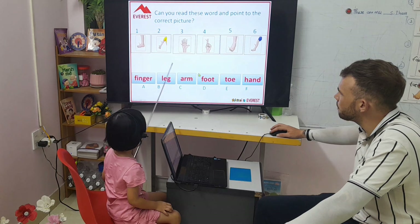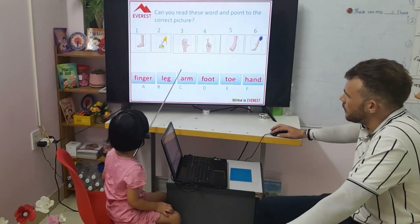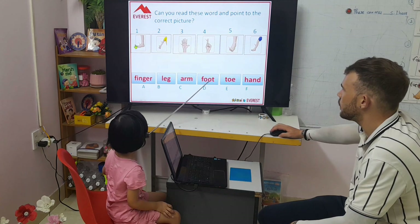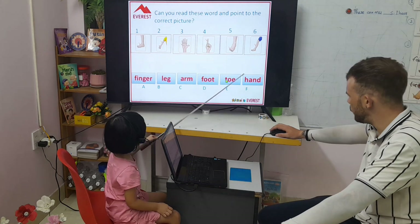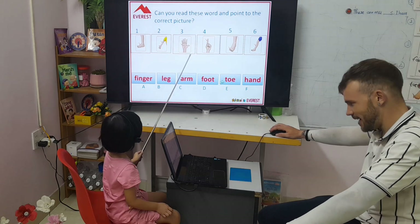Arm. Where's your arm? Number two. What does this say? Foot. Foot. Where is your foot? What number? Number one. What does this say? Toe. Toe. Where is your toe? Number five. What's that? Hand. Hands. Where's your hand? Number three.